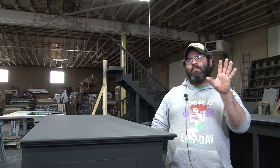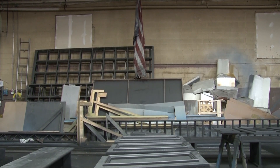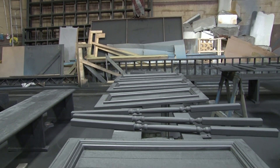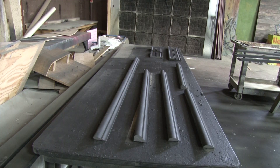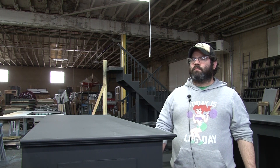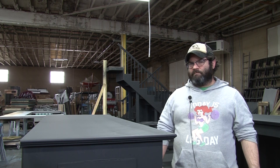We started construction for Once about a week before Cabaret opened — so January, February. And you started construction then, but you were working with Jeff, the set designer, probably long before that. Yeah, our first conversation about Once was August or September. And the very talented Jeffrey is also a Jeff Award winner and has designed other shows for us here.